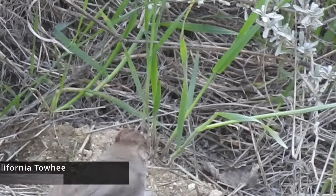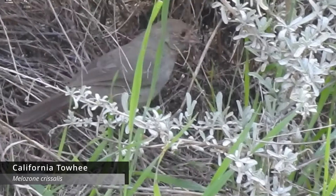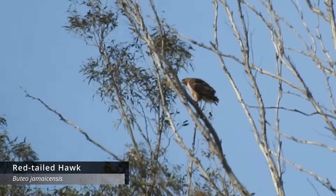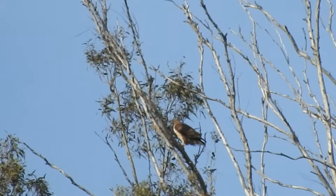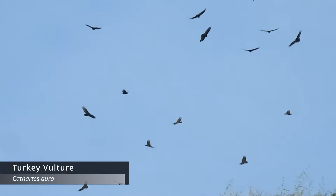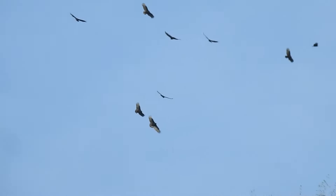We've seen some pretty cool birds today. We saw a California towhee on the ground foraging. We've seen a red-tailed hawk - actually a lot of red-tailed hawks flying, probably riding the heat waves before the sun goes down. We saw a massive group of turkey vultures, probably migrating - close to a hundred, maybe over.